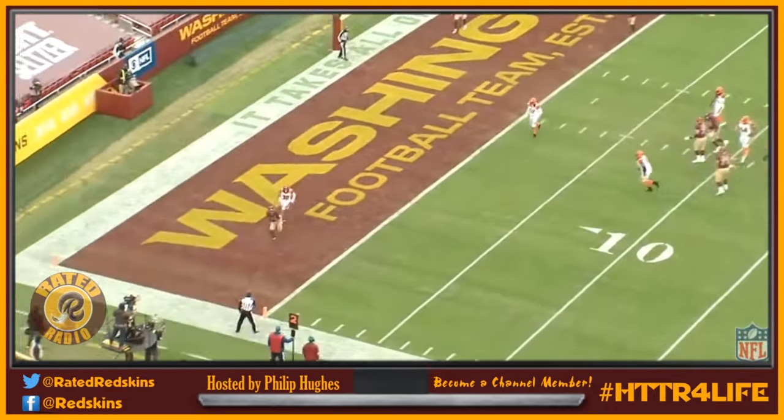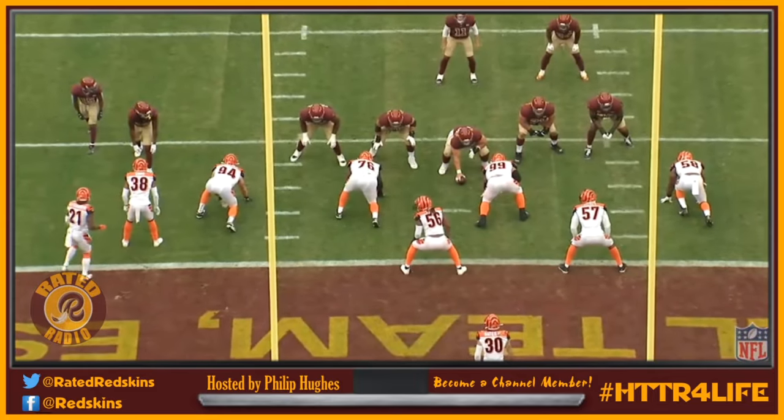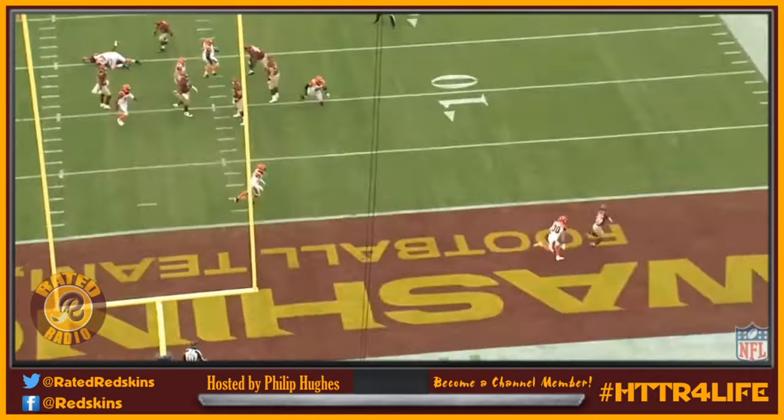He actually hindered two guys there — there was another man that came from behind, and if you watch it from the other angle you'll see the second guy. He did a real good job here: if it hadn't been for him throwing that block, Alex Smith would have either been hit or would have had to move the other direction and wouldn't have been able to get that play off.